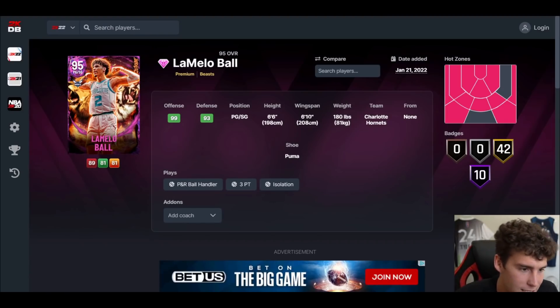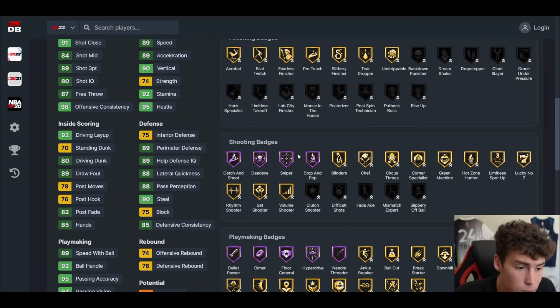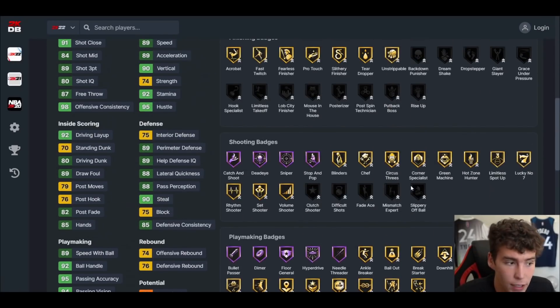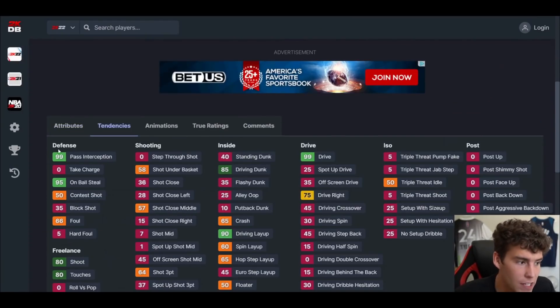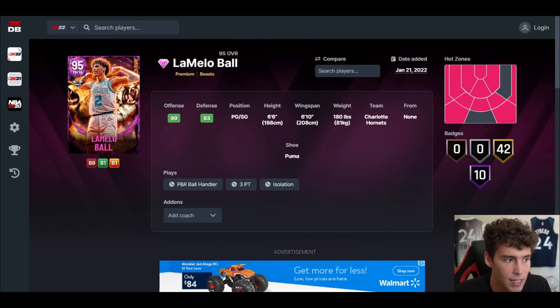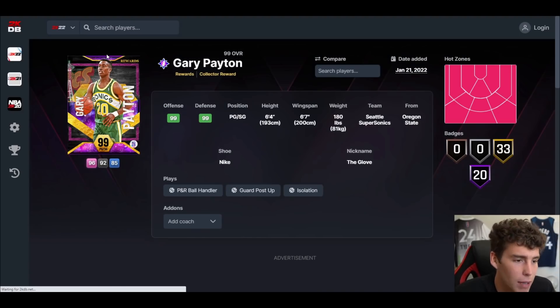At number 4 is Pink Diamond LaMelo Ball — 6'6 with a 6'10 wingspan. I just wish they made LaMelo 6'8; he'd be a little higher. Release-wise really smooth, shooting-wise really smooth, playmaking-wise really solid. The problem is his dribble style is not great and defensively he's good but not great. His defensive tendencies are something I love — pass interception tendency great, on-ball steal tendency great. I used him for about a week until we got the newer point guard drop.